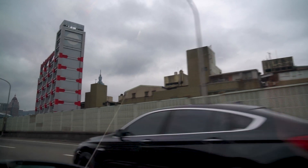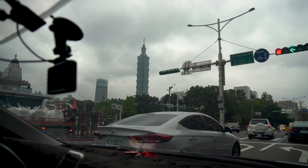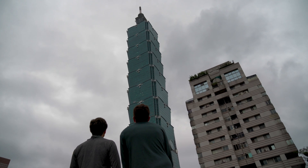Of course, after work there has to be a bit of leisure time. So we went to the Taipei 101 Tower where we could see the city of Taipei in all its glory from the highest possible viewpoint.